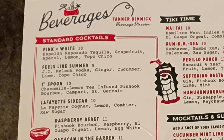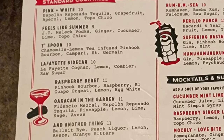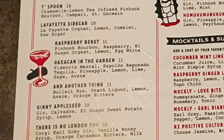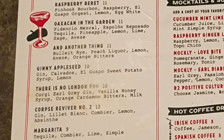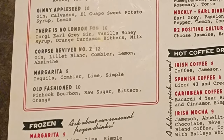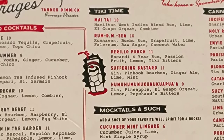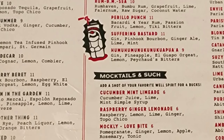On the other side of the menu we have beverages with your standard cocktails: a pink white, feels like summer, teaspoon, Lafayette sidecar, raspberry beret, oaxcan in the garden, and another thing, a Jenny Appleseed, there is no London fog, corpse reviver number two, margarita, old-fashioned, and frozen margarita. Then we have tiki time with Mai Tai, Rum DMC, Perillo Punch, Suffering Bastard, and a huama-ama-ama-oh-a-capua.